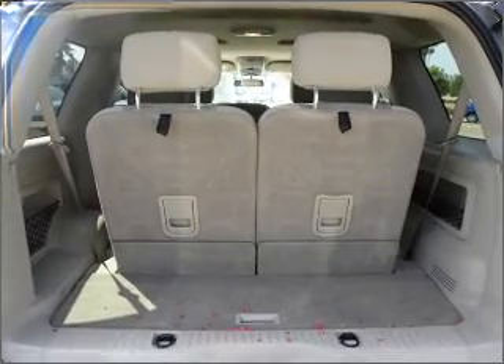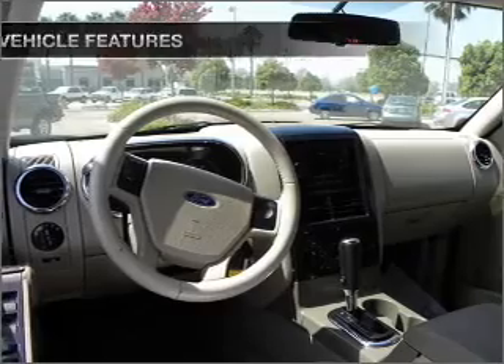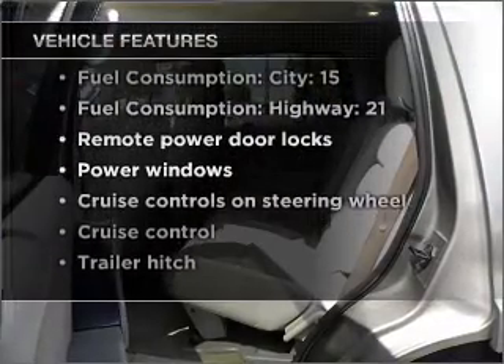Premium wheels lend a distinctive appearance. Anti-lock brakes help you bring your vehicle to a safe stop. And with these notable features, you won't want to miss out on the opportunity to own this amazing vehicle.